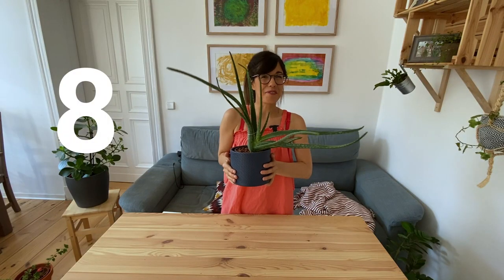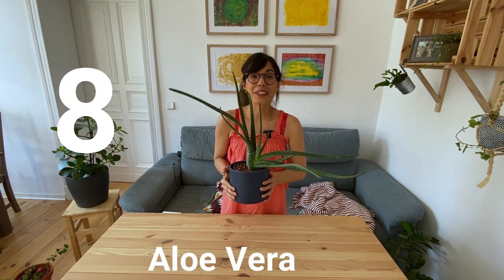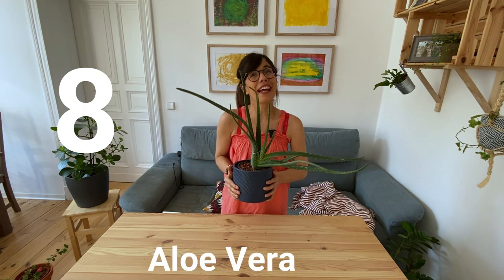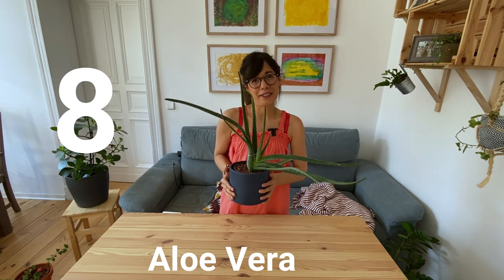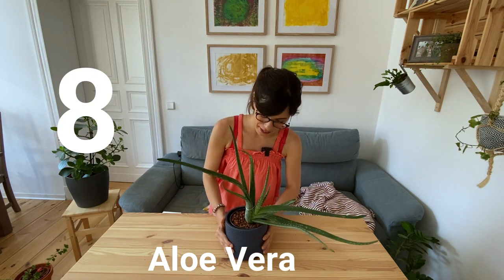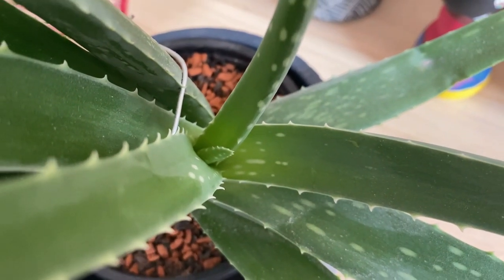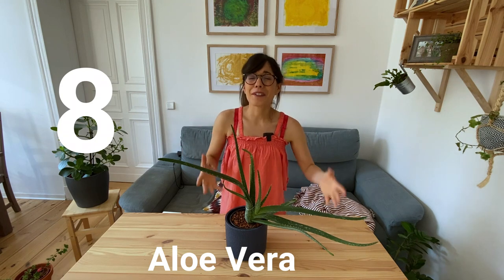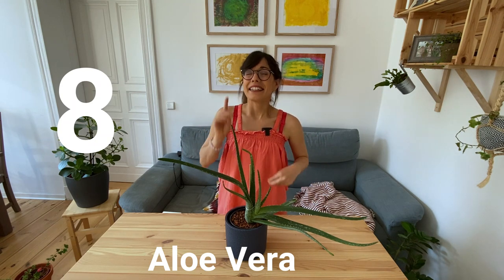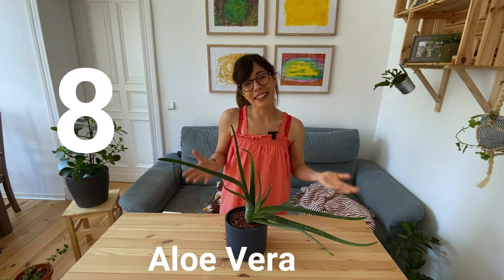Number 8 is the Aloe Vera. We have this plant in our bedroom, actually on my night table, so I see her every morning. And every morning she's a little bigger — in fact, we have a new leaf right here. This plant is super special because first of all it's super easy to care for, it grows really quickly, it's very beautiful, and also it has many healing properties.